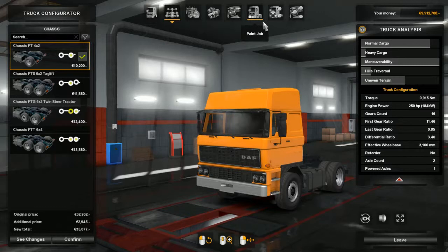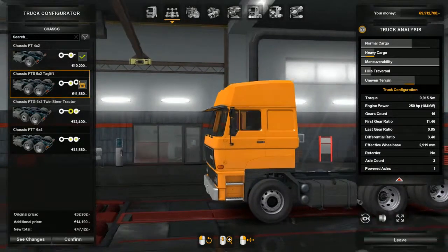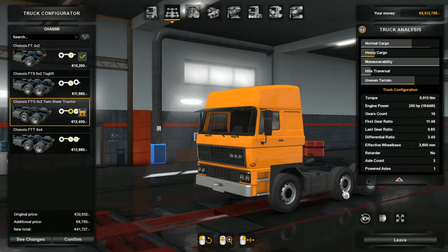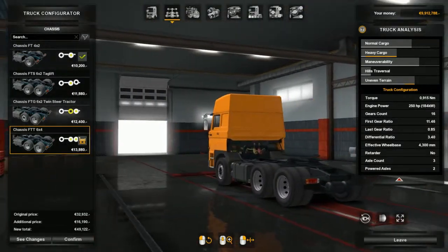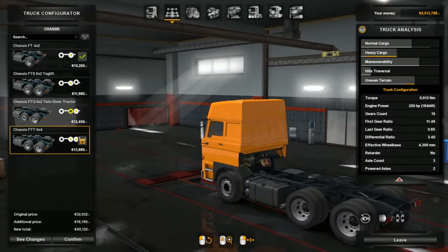We'll go into chassis now. It's got the standard 4x2, the full 6x2 tag lift at the rear, the 6x2 twin steer so those are the front axles at the rear with a normal steering axle, and then the 6x4 with the two driving axles at the rear. That's the one we'll go with because the 6x4 is my favourite.